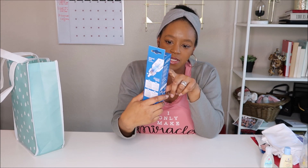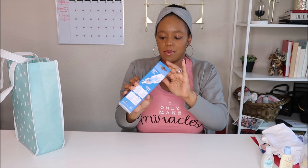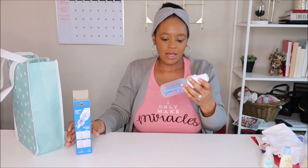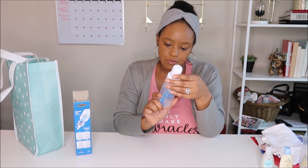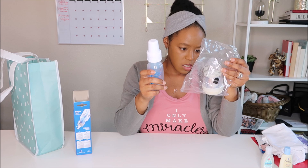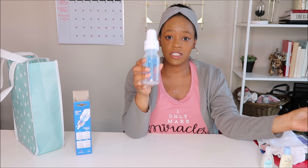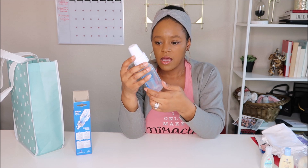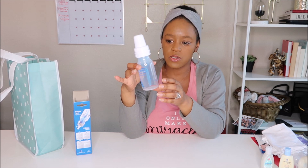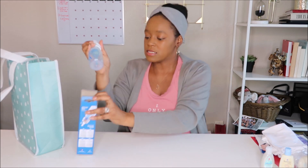Here we also have a Dr. Brown's bottle — this is a level one, zero months and up. This is a four-ounce bottle. The MAM was five ounces and this is four ounces — it's pretty interesting to see the difference in sheer size. It does have a 'do not fill' line, which is why it cuts off partway up the bottle. Pretty awesome!